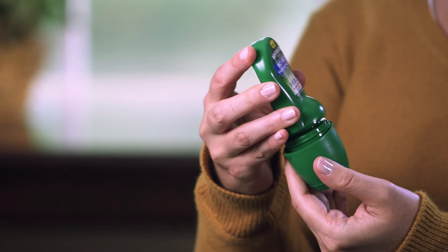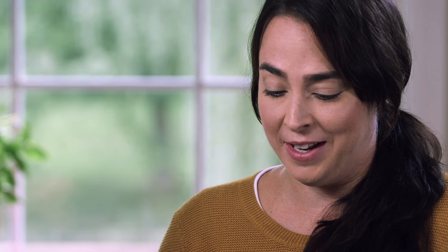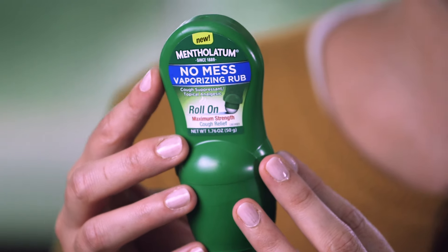There's a roll-on which means there's no mess. I was looking at the ingredient list and it's natural active ingredients. There's eucalyptus and menthol and that's really important to me.